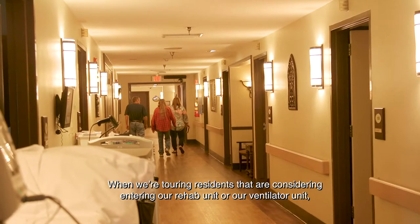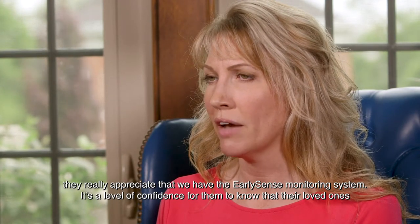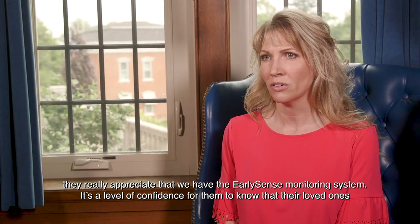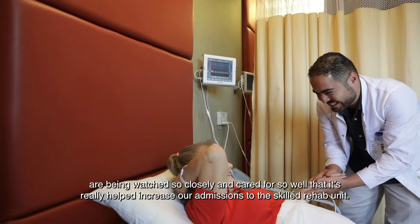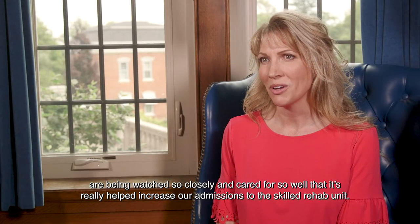When we're touring residents that are considering entering our rehab unit or ventilator unit, they really appreciate that we have the EarlySense monitoring system. It's a level of confidence for them that their loved ones are being watched so closely and cared for so well — and it's really helped increase our admissions to the skilled rehab unit.